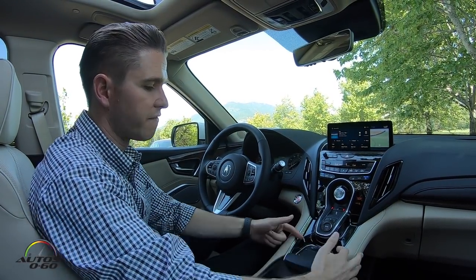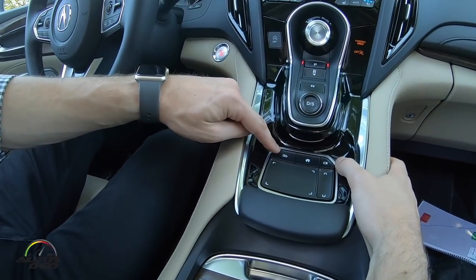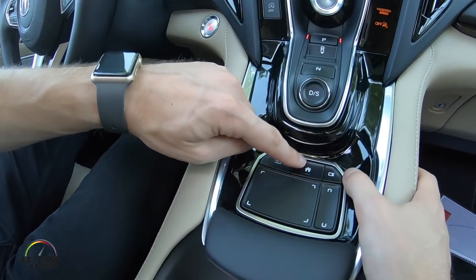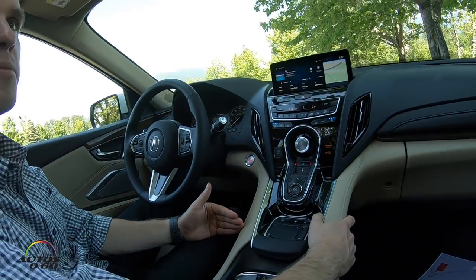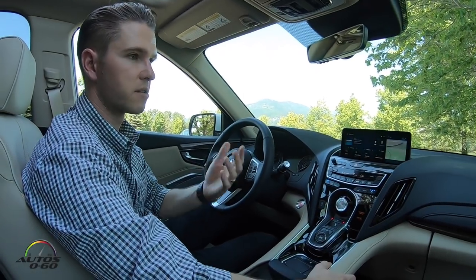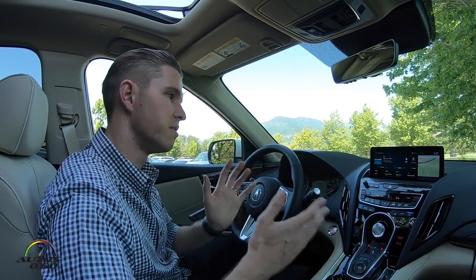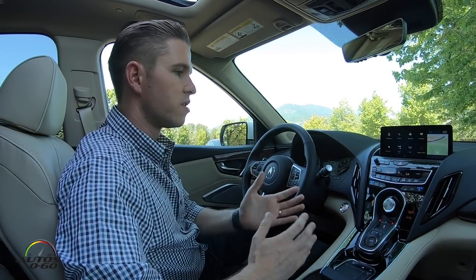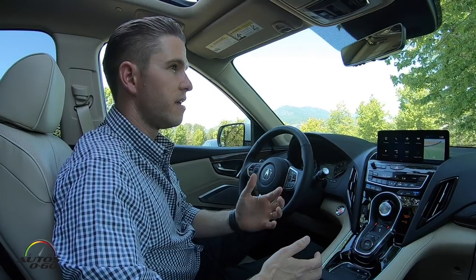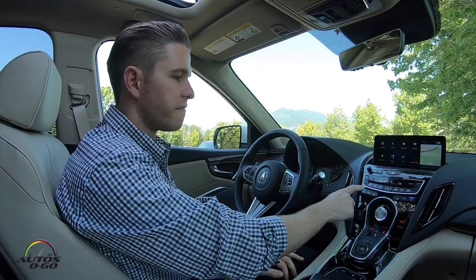You also have three hard buttons across the top — back, home, and options. These are very important to create a system that's easy to use. They help eliminate frustration by allowing you to immediately go back one step or directly to the home page.